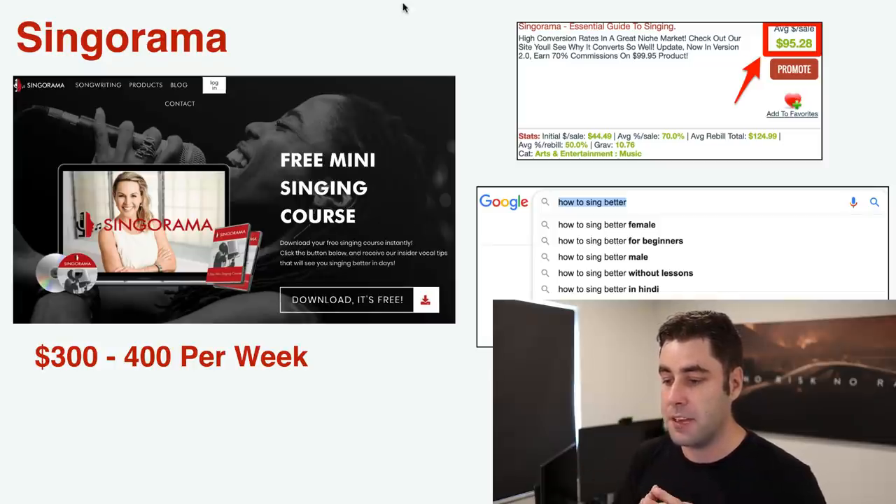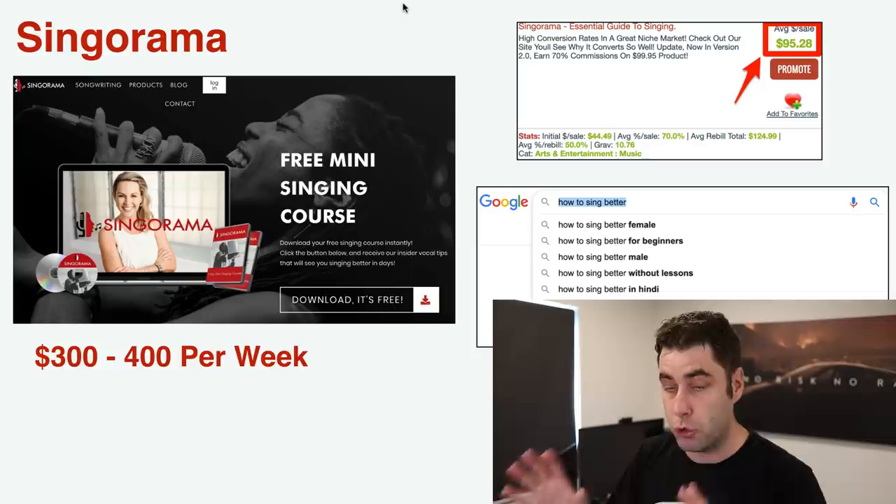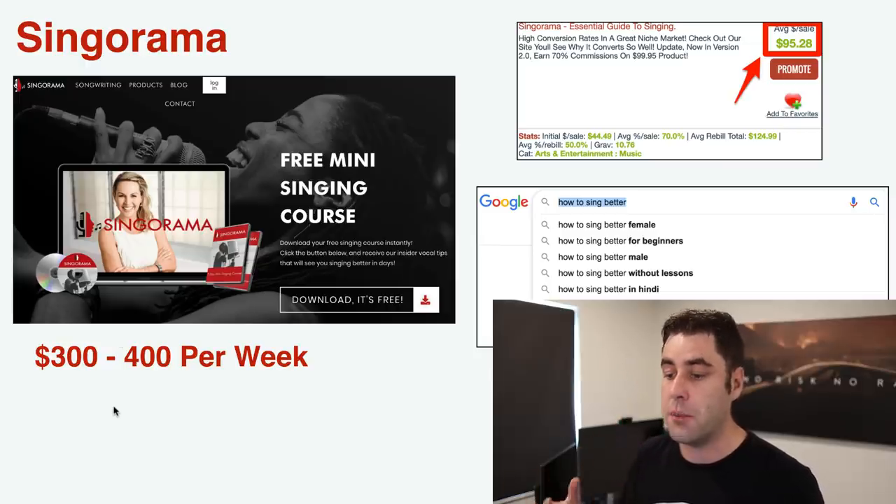Product number two is another one I make money from called Singer Rama — a singing product. It makes around ninety-five dollars per sale. At its peak I was making around three to four hundred dollars per week from it. This product is best suited for organic Google traffic. Keywords I targeted include 'how to sing better,' 'how to sing better for males,' 'how to sing better for beginners,' 'best singing tips' — anything based around singing.